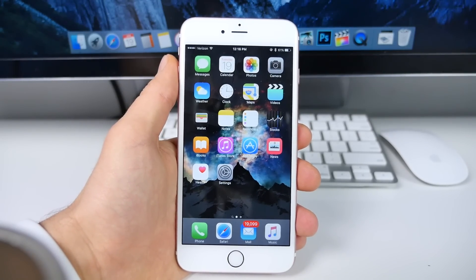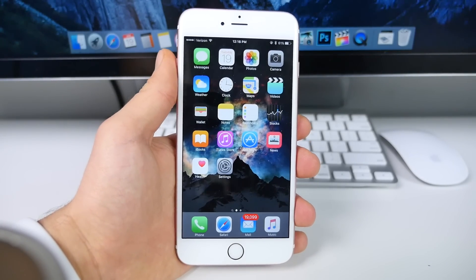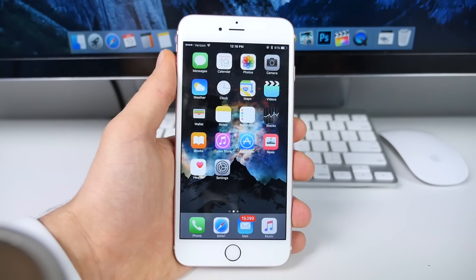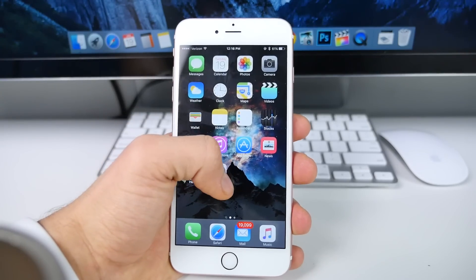What's up guys, EverythingApplePro here. Apple just pushed out iOS 9.2.1. This wasn't a surprise — we did expect this update because we went through two betas, and usually we don't see that many for a .1 update.